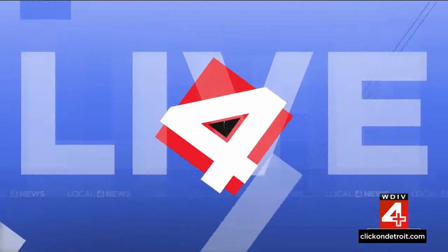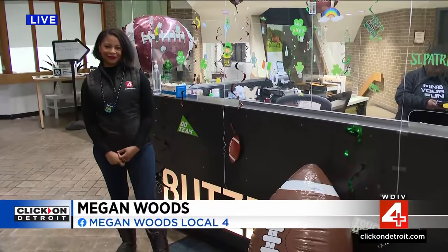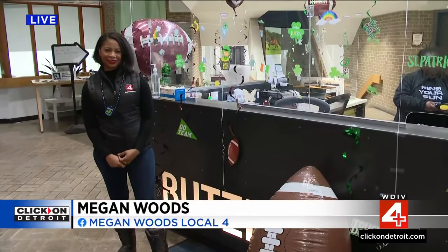The clock is ticking until the NFL Draft arrives here in Detroit. Let's get over to Megan Woods at the Butzel Community Center, who can tell us how this on-the-clock tour is getting everybody excited for the NFL Draft experience.